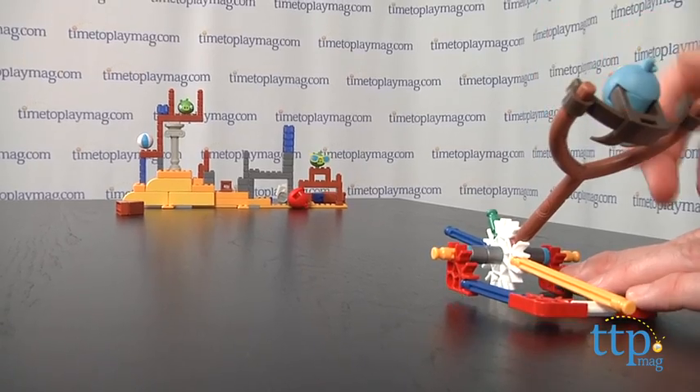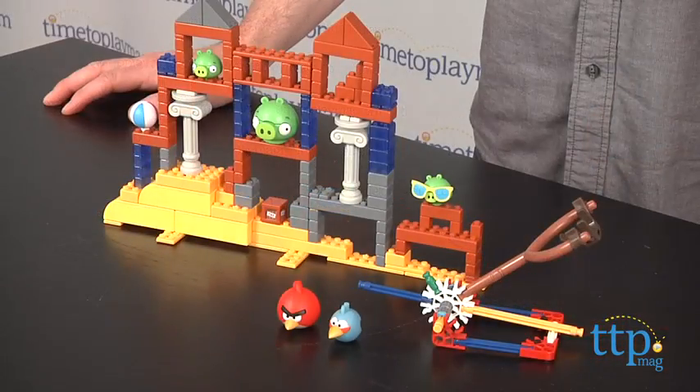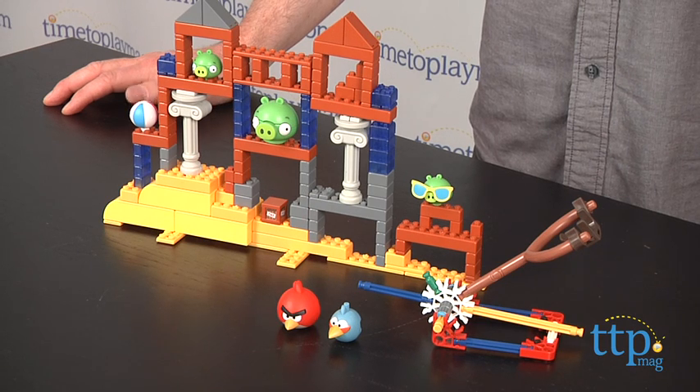The directions are okay, but make sure to assemble this in the spot where you plan to play with it, because since it's designed to break apart, it isn't very easy to move without collapsing.